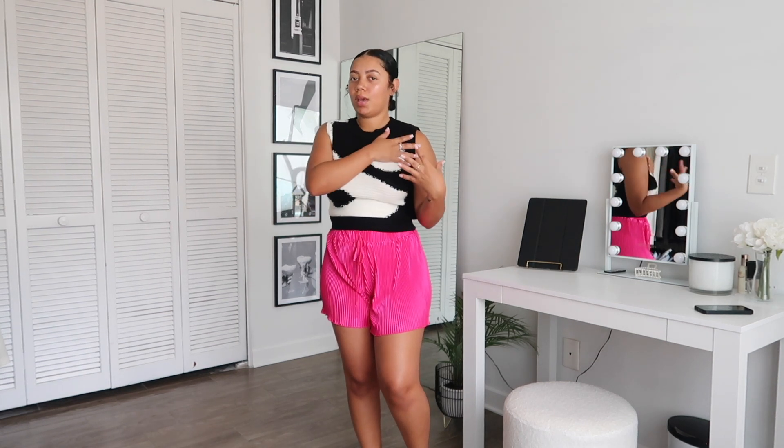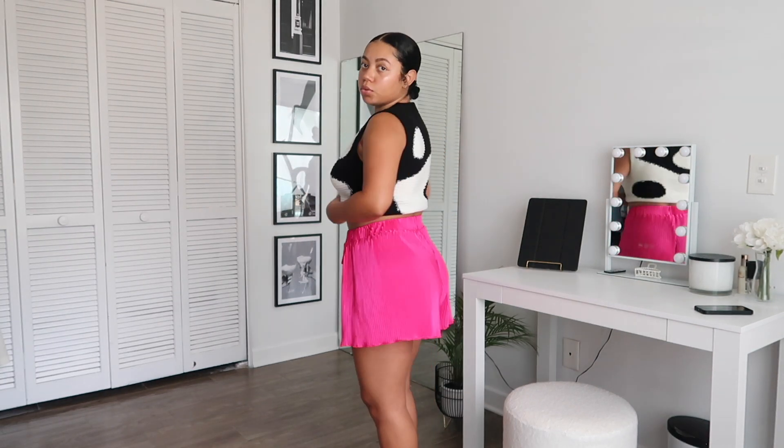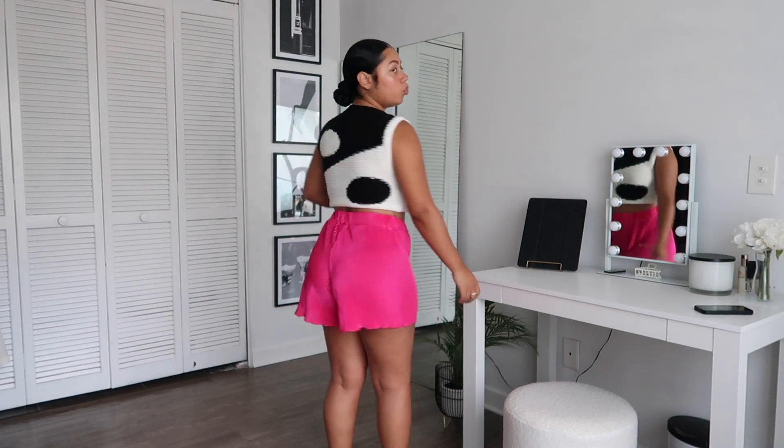I wish I had gotten a size small on this next top because I got a medium just in case it didn't stretch, but it stretches just fine — keep that in mind. Because I got it a little bigger, I can actually wear this in wintertime as a vest with a white or black button-up underneath. I feel like this top is very versatile — you can wear it as a spring or summer top, or layer it in winter. You could also make it more of a crop top. The yin-yang sign on it is really cute; you could wear baggy jeans with this and it would really make the top pop.